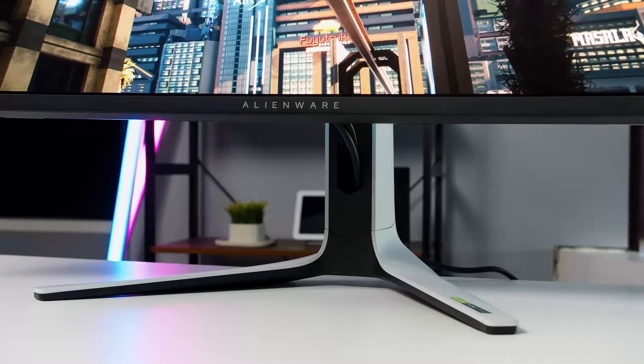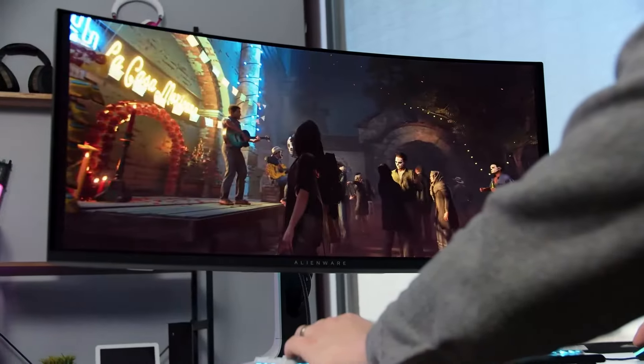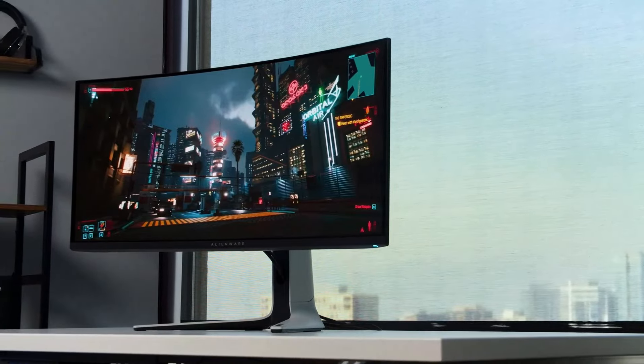Despite this limitation, the LG UltraGear remains an impressive choice for gamers who prioritize speed, performance, and OLED image quality.